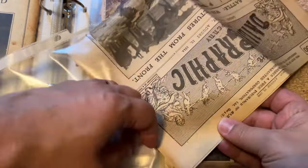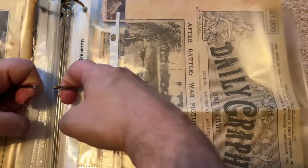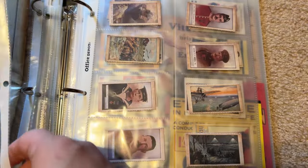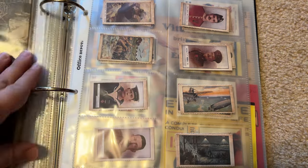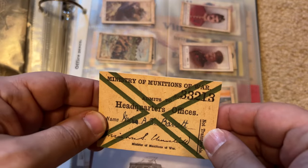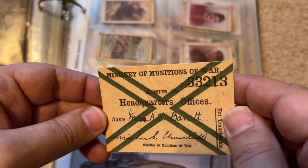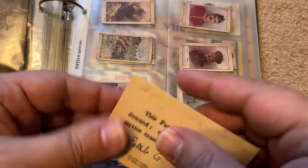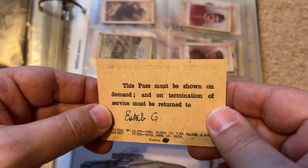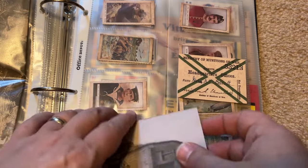I want to put this in a sleeve to keep it with the set. It really belongs here. Finally, we get to the last part, which is cards — let's just go through them. This is some kind of Ministry of Munitions of War pass to headquarters offices — 'This pass must be shown on demand and on termination of service must be returned.'